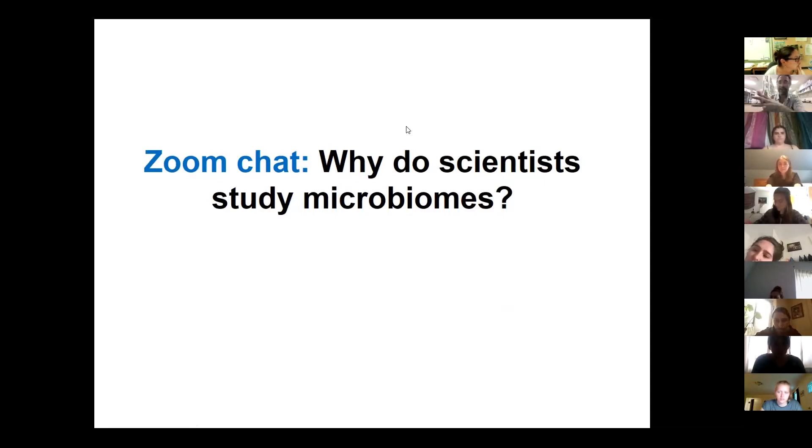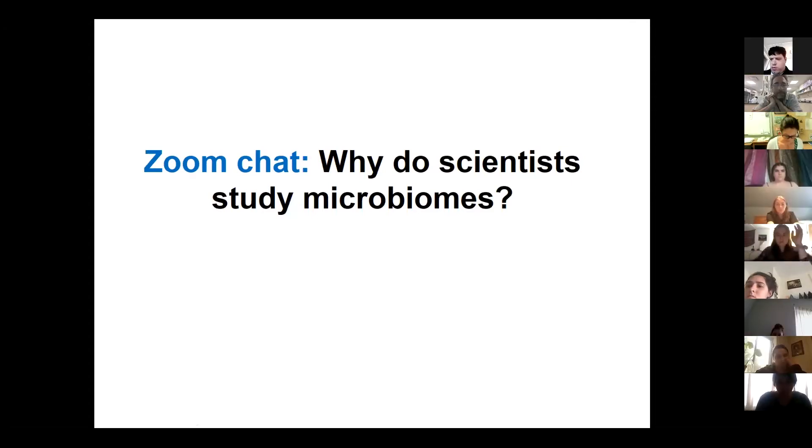Let's talk about microbiomes, because that's a lot of what my research is about. I'd like to open this up — why are microbiomes so important? A student suggested scientists study microbes to understand the fundamentals of how everything begins and the origins of life — that's a great one.